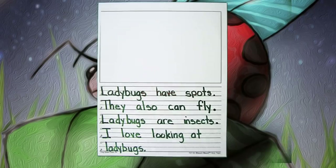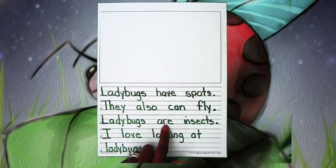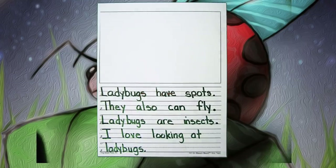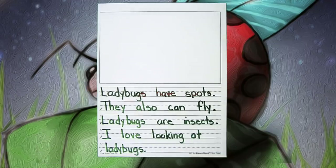So let's go ahead and read all of our fabulous sentences. Ladybugs have spots. They also can fly. Ladybugs are insects. I love looking at ladybugs. Your writing is getting better and better. When you go back and reread, make sure they're not cuckoo sentences — sentences that don't make sense. Make sure your hand is writing at the same pace as your thoughts, and if it doesn't make sense, go back and fix your words.